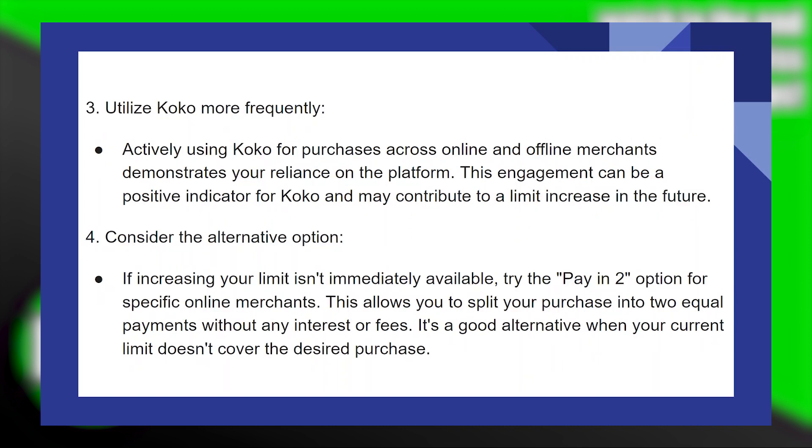Actively using COCO for purchases across online and offline merchants demonstrates your reliance on the platform. This engagement can be a positive indicator for COCO and may contribute to a limit increase in the future.